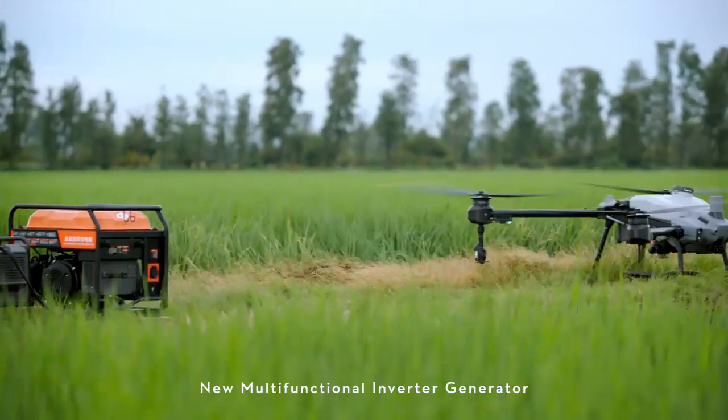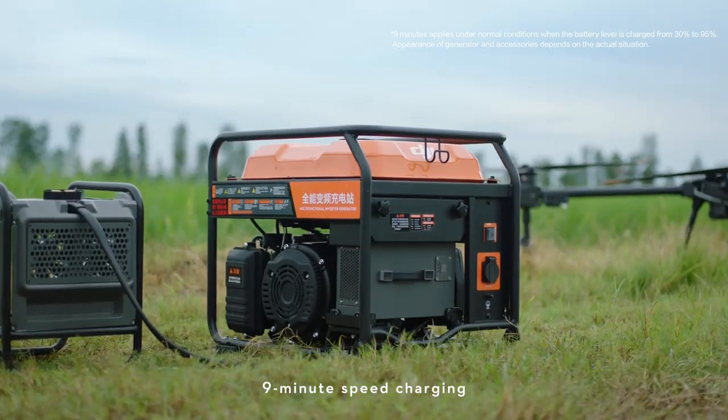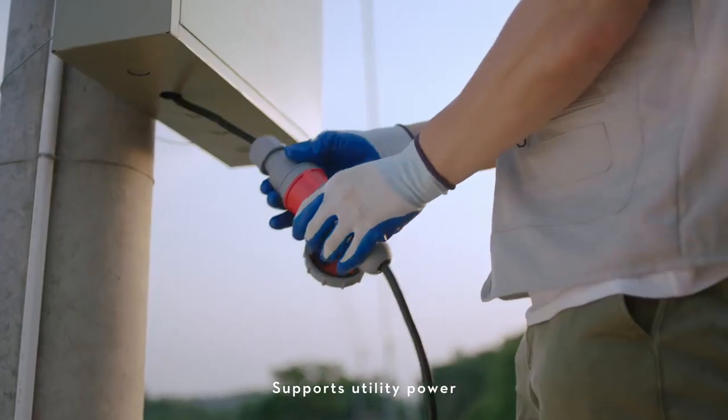The new multifunctional inverter generator and T20 Pro intelligent flight battery enable nine-minute speed charging without waiting. The charging module can be removed individually and supports utility power, catering to various charging scenarios.